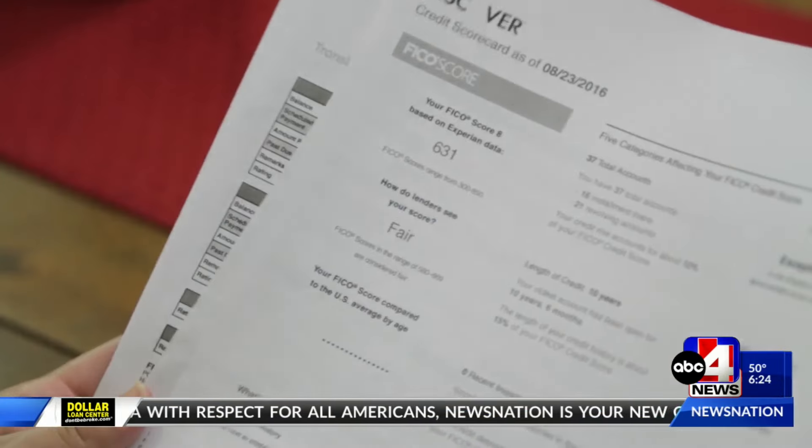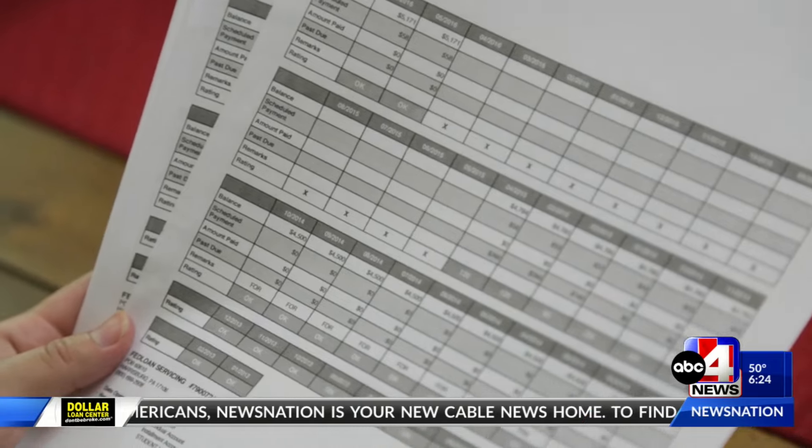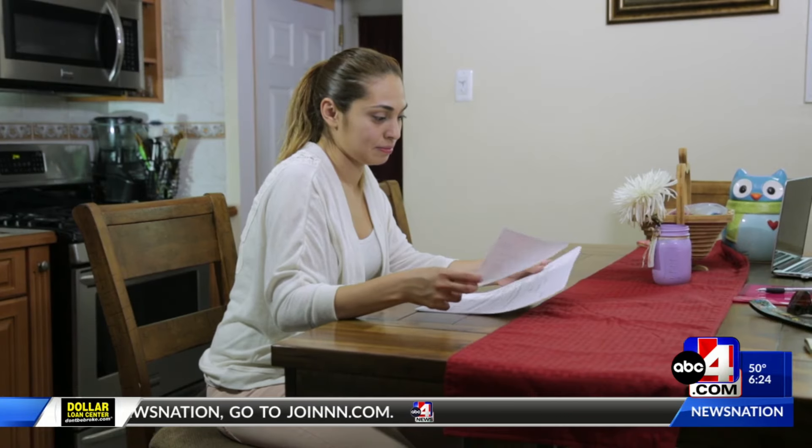And remember, check your credit report often. Put it on your phone to remind yourself — just like you go for a checkup to your doctor, you've got to check your credit. It's important to do.